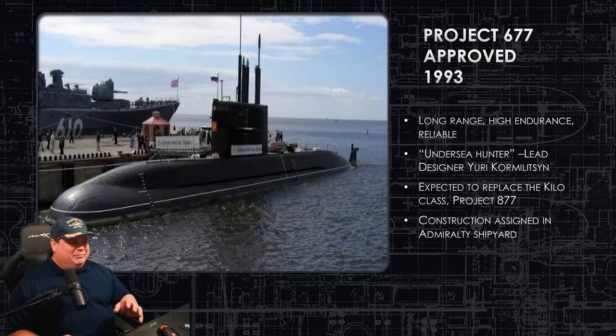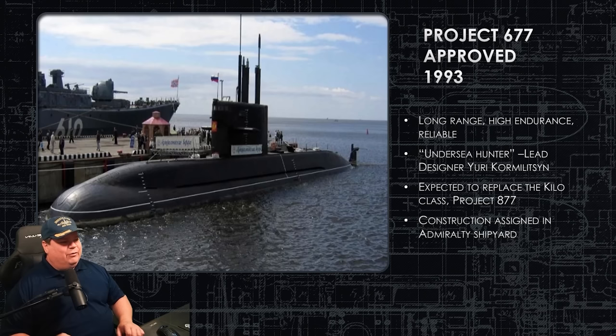Whenever they begin building Hull 1, the lead designer is quoted to the TASS news agency saying it's going to be an undersea hunter — this thing is going to go out and hunt other submarines and sink fleets. It's replacing the Kilo class, and the Kilo has a great reputation, so everyone thought this one must be great. But this is before it ever goes to sea — no one knows this thing has only shown up in drawings in 1993.